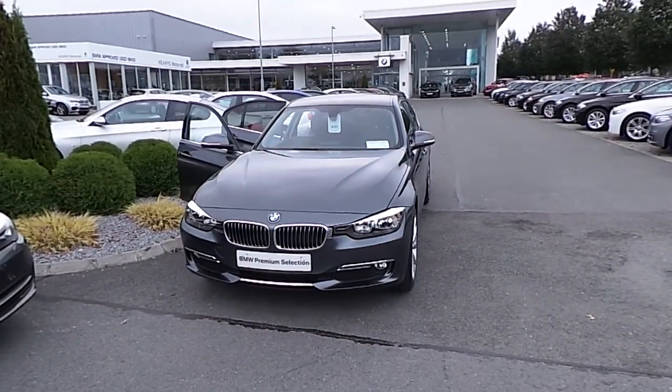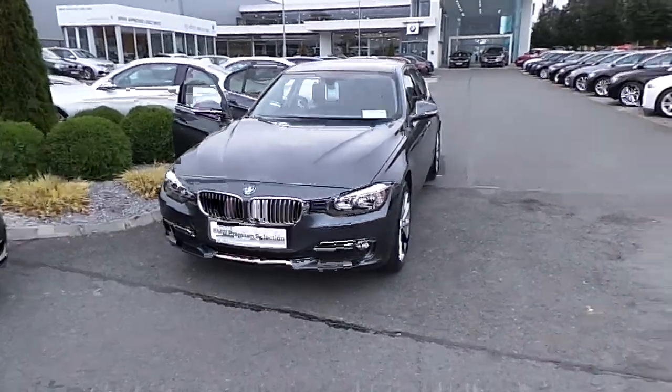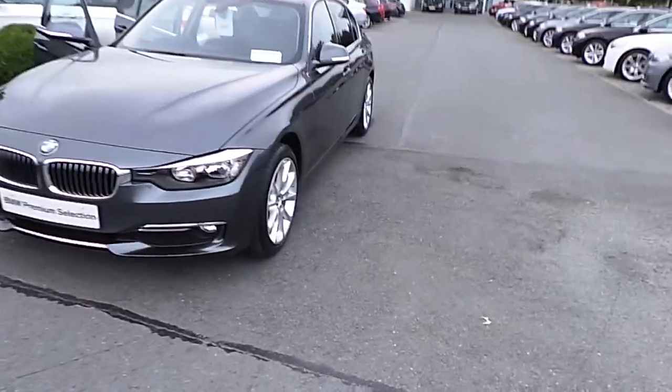Hi, Stephen here from Kiri's BMW East Gaitland Island in Cork. Here today we have our 141 BMW Premium Selection 320d Luxury Saloon.